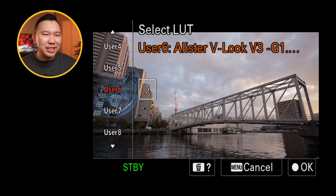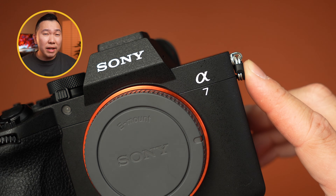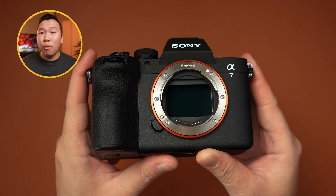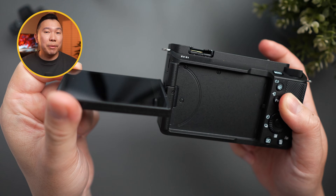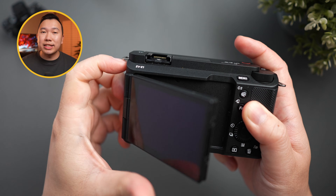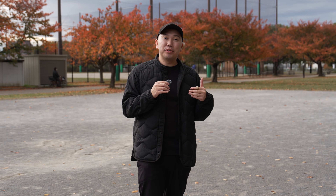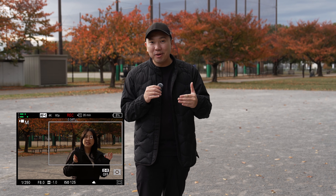Aside from that, we're getting LUT preview when filming in S-Log3 — nice. 7.5 stops of in-body image stabilization — double nice. Dynamic active stabilization — triple nice. Even though dynamic active stabilization crops in tighter in exchange for more stabilized footage, with the 7K sensor we don't have to worry about a huge quality loss like we would see from cameras like the ZV-E1, which only has a 12 megapixel 4K sensor. And like the ZV-E1, this also has AI-based auto reframing, which does a slow zoom in and out at a predetermined interval, adding a bit of production value for solo creators.